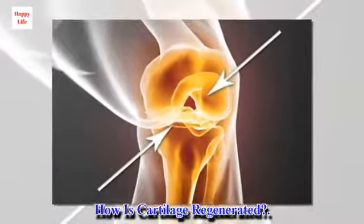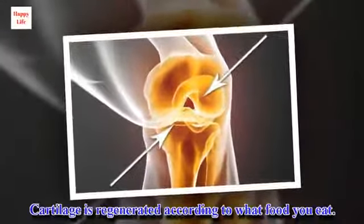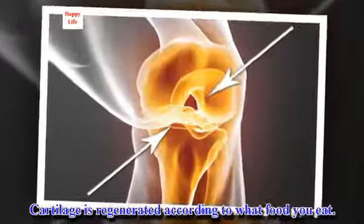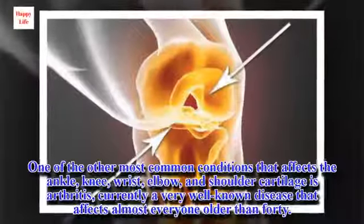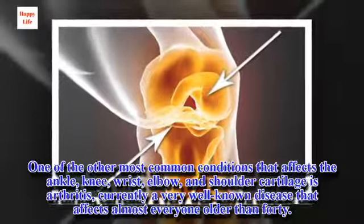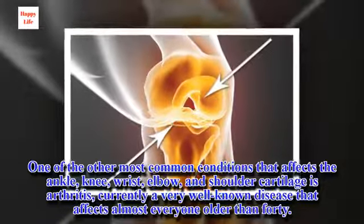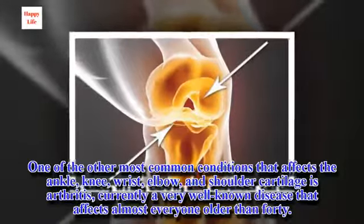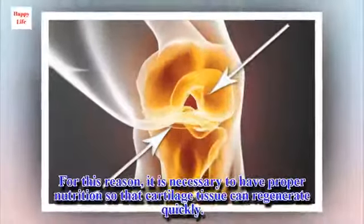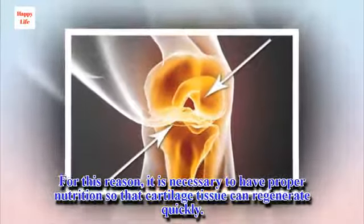How is Cartilage Regenerated? Cartilage is regenerated according to what food you eat. One of the most common conditions that affects the ankle, knee, wrist, elbow, and shoulder cartilage is arthritis, currently a very well known disease that affects almost everyone older than 40. For this reason, it is necessary to have proper nutrition so that cartilage tissue can regenerate quickly.